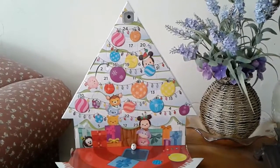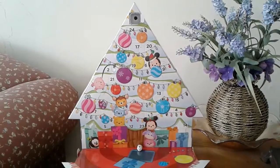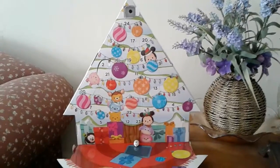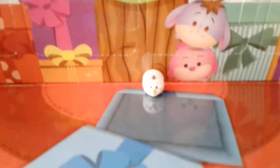Hey guys, it's me Carrie, and today is day two of my Disney Tsum Tsum Target exclusive advent calendar — a gift for my dear friend Billy. In case you didn't watch yesterday, my first one was this teeny tiny adorable little Olaf.